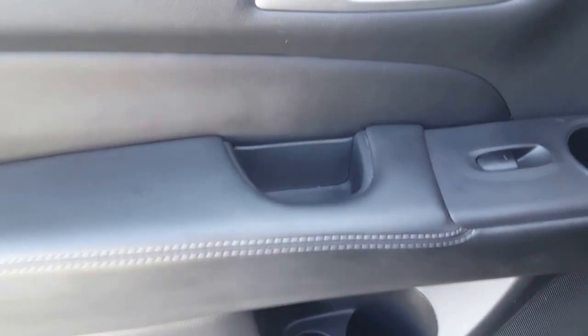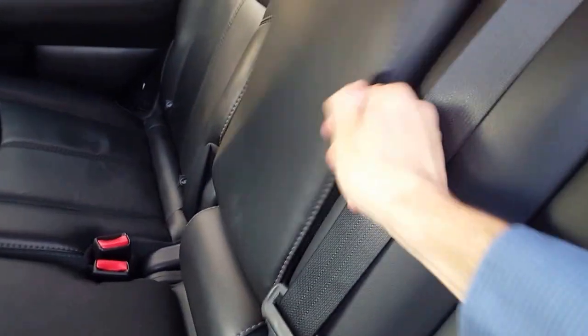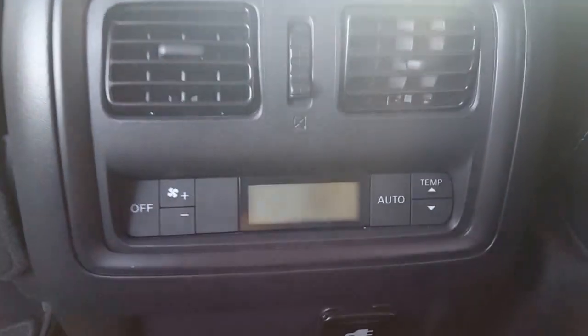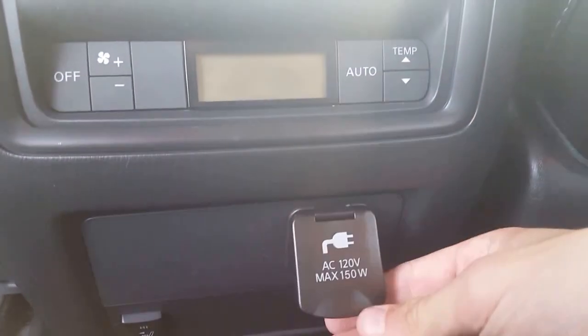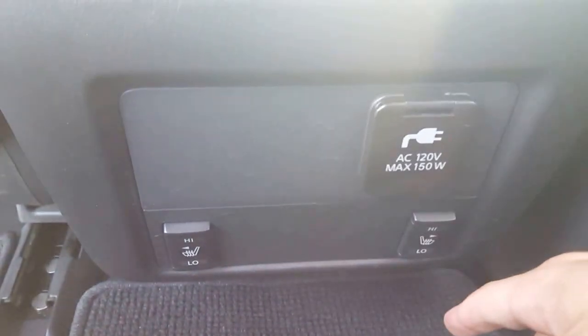Looking at the back doors here we have our chrome handles. Inside the leather is in great shape — no rips, no stains, very well maintained. We have hideaway cup holders back here. Rear passengers can control the AC settings, and here is our 150 watt power outlet. Our back passengers also have two-level heated seats, so if you've got the kids back there they're gonna be nice and warm too — no complaints.